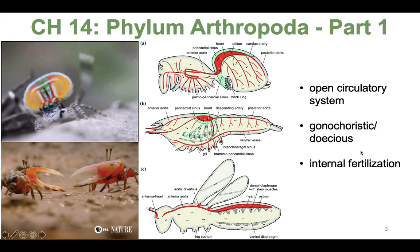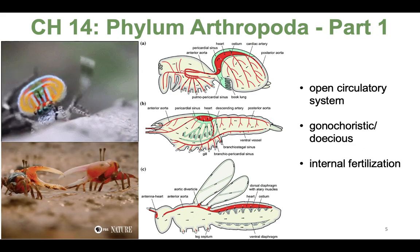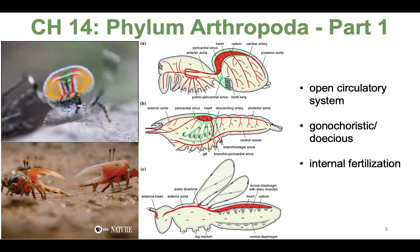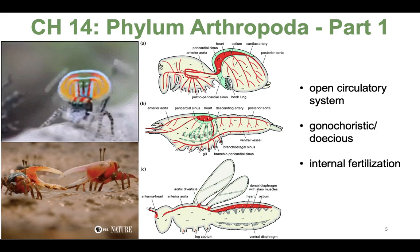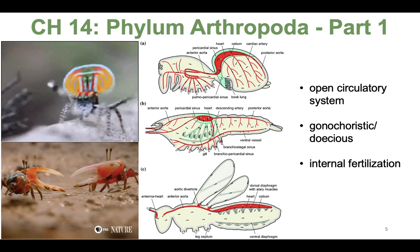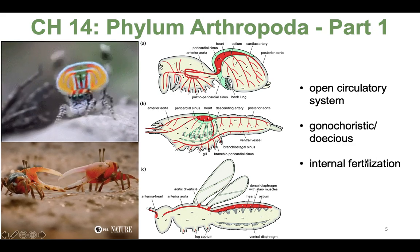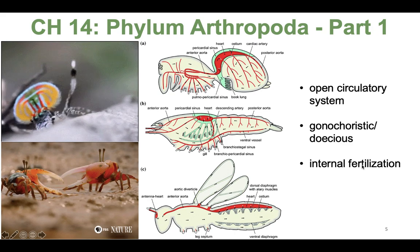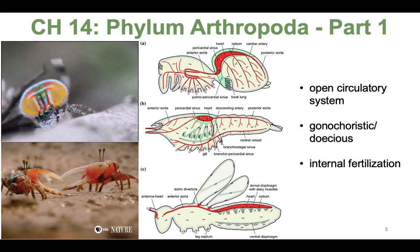Let's talk a little about some general arthropod features of their circulatory system and reproduction. They have an open circulatory system that connects to a variety of respiratory structures in each arthropod group. In a lot of groups you'll hear the words trachea and spiracles. Most arthropods reproduce sexually and are gonachoristic or dioecious, with separate sexes. They all have internal fertilization — males may deposit a sperm packet externally, and then the female picks that up, but fertilization happens internally.